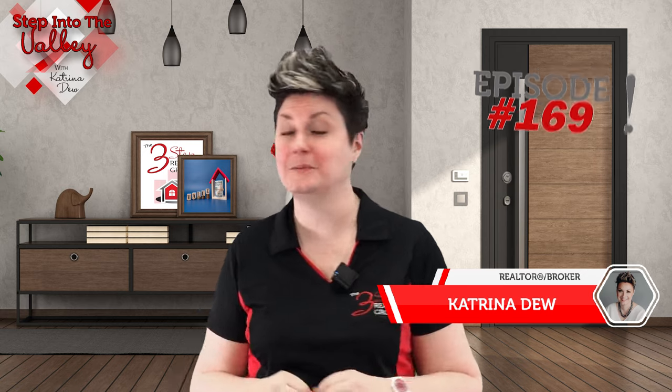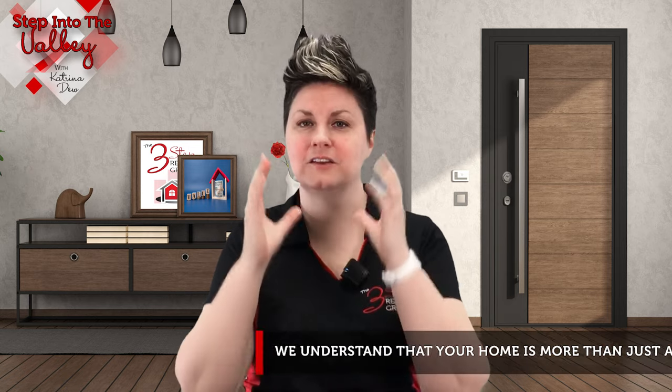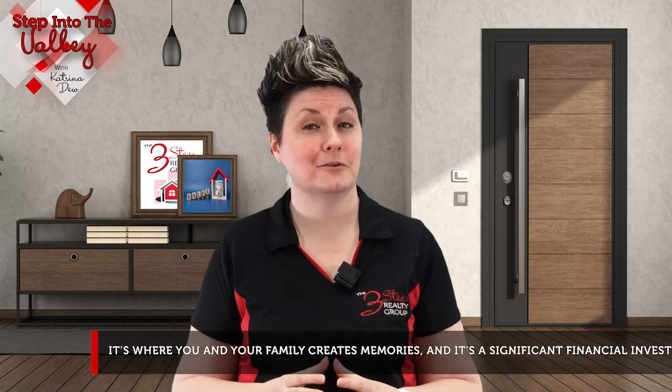Welcome to Step Into The Valley. I'm Katrina with the Three-Step Realty Group in the Tracy and Livermore areas. At the Three-Step Realty Group, we understand that your home is more than just a property — it's where you and your family create memories, and it's a significant financial investment. That's why we're dedicated to helping our clients get the best value for their homes during the appraisal process, along with everything else in the process. So let's dive in and learn some insider secrets to a successful real estate appraisal.